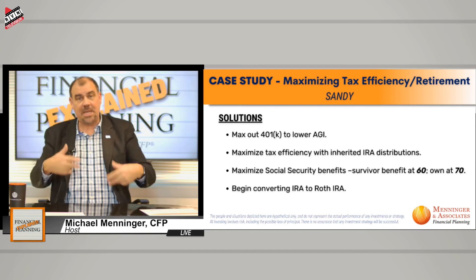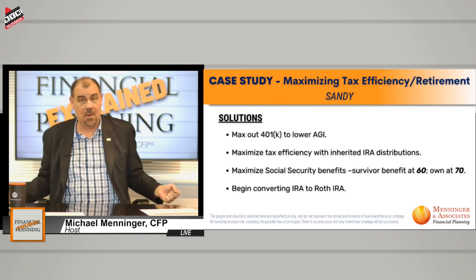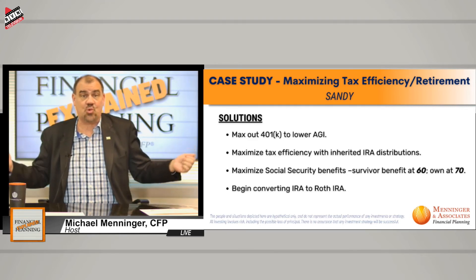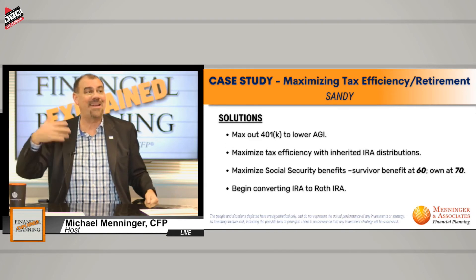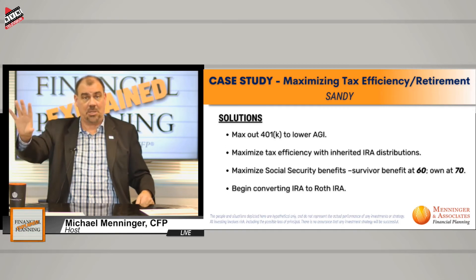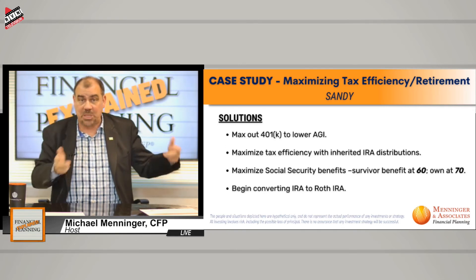We're doing this every year from age 54 until she turns 60. What we're really trying to do is bleed that money out of the inherited IRA so she doesn't get smoked in the 10th year. We're bleeding it out every year. And mind you, taking just 10% out — in the last couple of years we've had extraordinary market growth that may not even be enough to keep up with the rate of growth, certainly not projected in the future. But we know it has to come out within 10 years.